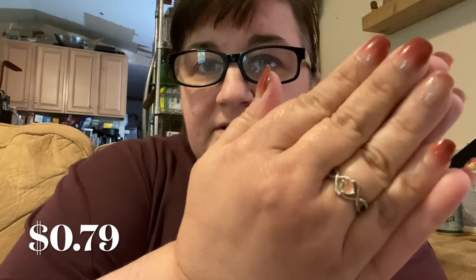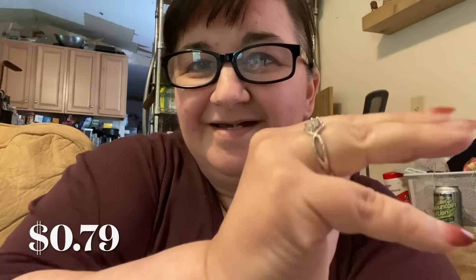This next item is 79 cents — it's another ring and I got a size eight in this one. It actually doesn't fit much bigger than the size seven did. This one is really sweet — it's like an opal — just a really sweet, pretty, small ring. You can see it does kind of stick up a little bit. Really nice for 79 cents.